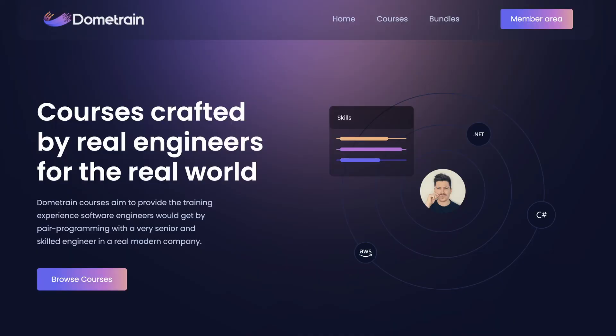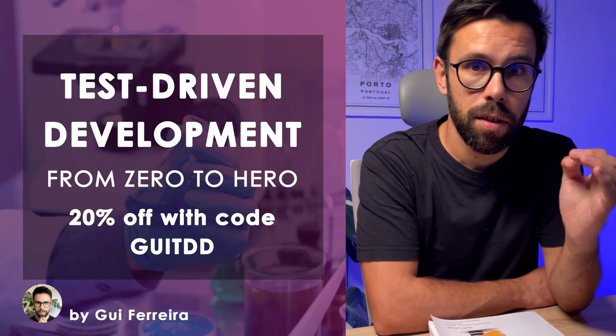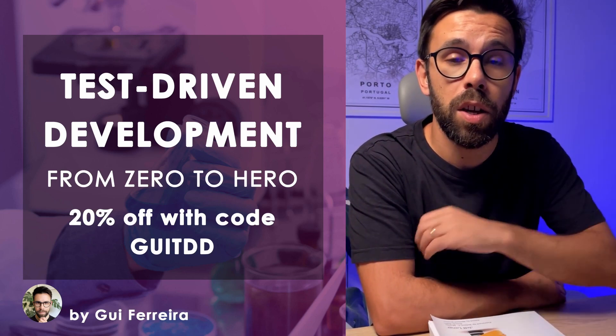This book was so influential to me that it inspired my brand new course that you can find at Thome Train. Using the words of Jeff Langer, in this course you will learn how to code better and sleep better. So if you want to learn Test-Driven Development and you buy it now, you have the chance to be one of the first 100 and get 20% discount using the code GIDDD. You can find all of that information in the description, so take this amazing opportunity to master Test-Driven Development and learn some of the lessons from this book.